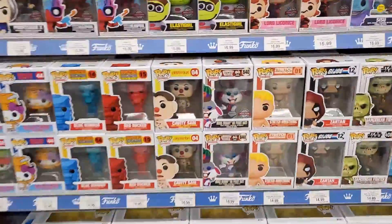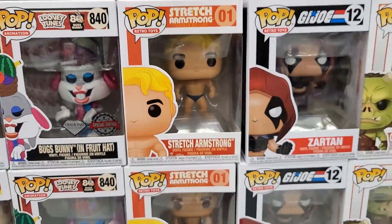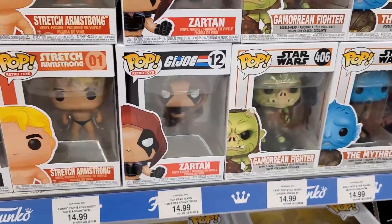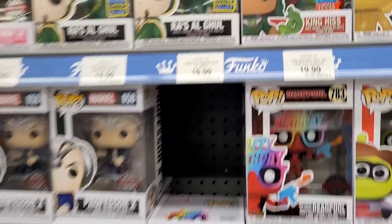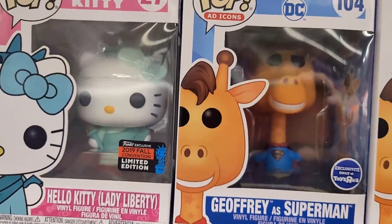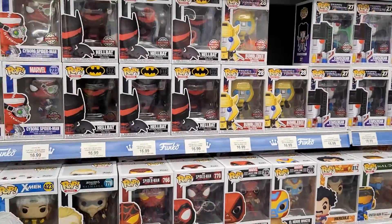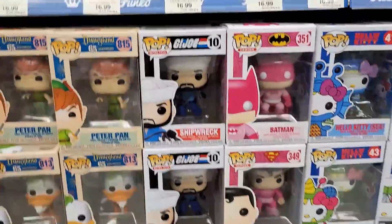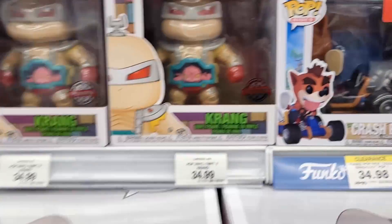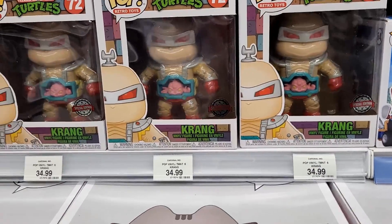That's pretty much it guys — these guys are going to close in a couple of minutes, so I'm going to end it there. Oh my god — Stretch Armstrong as a Funko Pop, seriously. There's Zartan. Got King Hiss. The Toys R Us draft! Krang — that's really interesting. All right guys, I got to get going because they're going to close soon. But today was a great day for finding stuff. Thanks for tuning in, and I will have some more reviews coming soon, so stay tuned. Radical Toys is out.